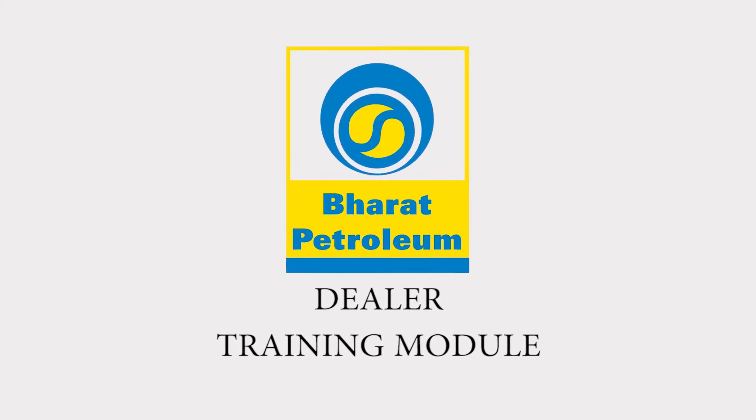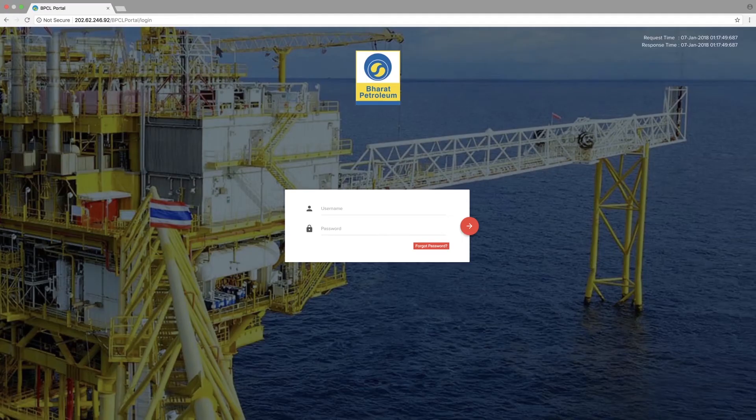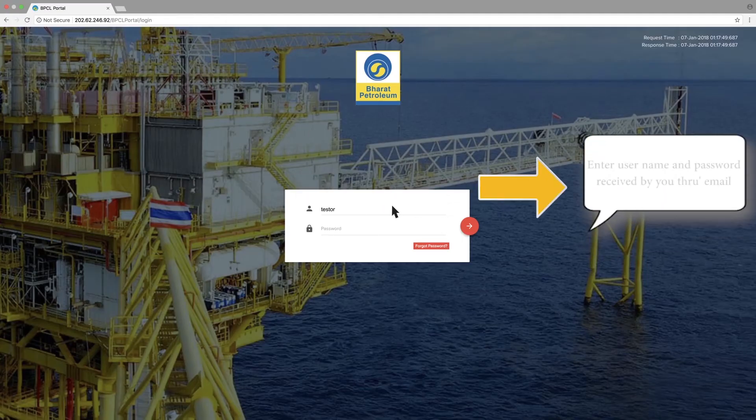Dealer Training Module. Log on to the BPCL Portal. Enter the username and password received by you through email.